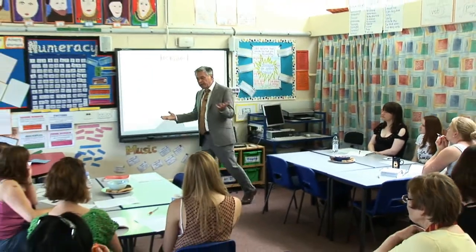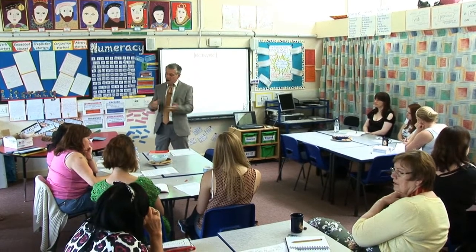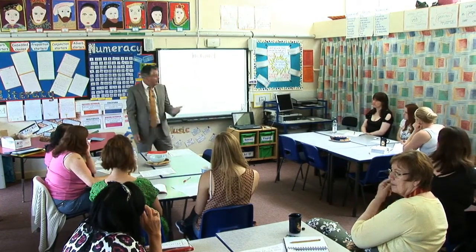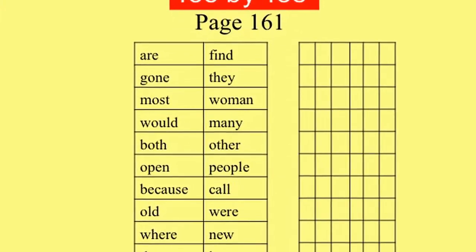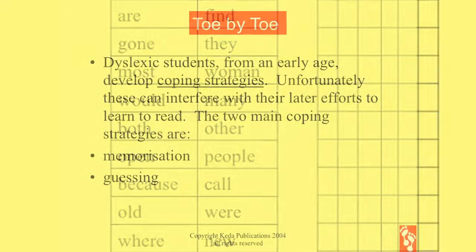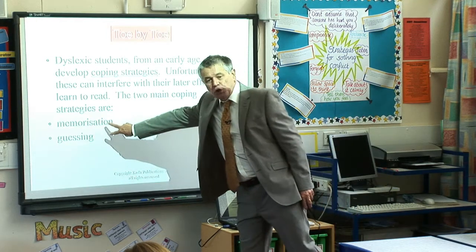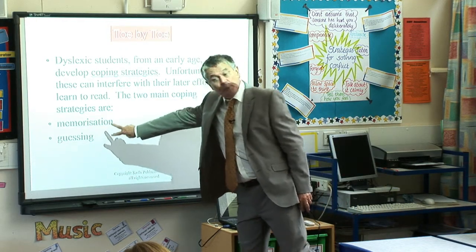So you can see these wretched struggling readers, these dyslexic children — we give them phonics, phonics, phonics, phonics, and then we give them this. Is it any wonder they get frustrated and angry with this crazy language of ours? If you are dyslexic, it's easier to memorise or to guess than to knuckle down to the process of decoding, which is what we require in Toe by Toe. So these two coping strategies are a huge problem for us.